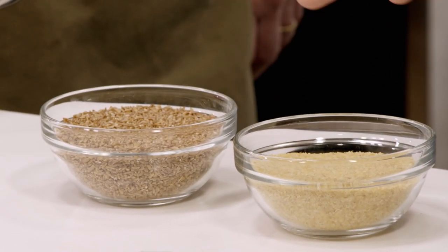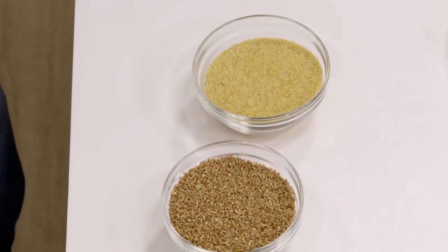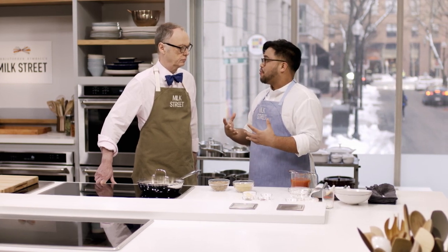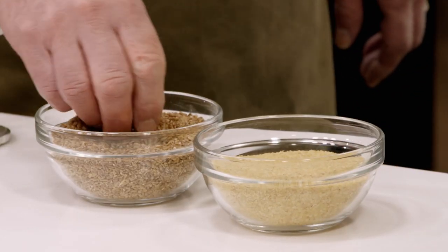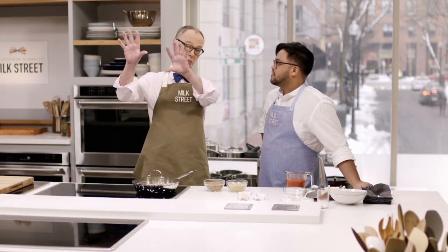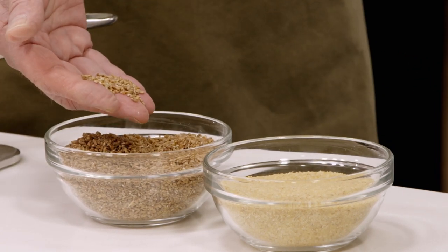We have two different varieties of bulgur: coarse and fine. For this recipe, we want the hearty chew of coarse bulgur — the fine bulgur doesn't have the textural interest we're looking for and has a completely different absorption rate. When shopping, look carefully because they're not always labeled well. Most bulgur packaging now has a little window so you can peek at it.